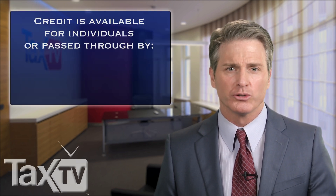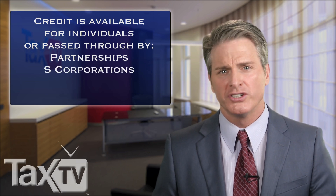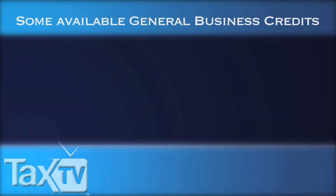The credit can be taken by individuals or passed through to individuals from partnerships, S corporations, estates, and trusts. Some of the credits listed under the General Business Credit encourage the use of various forms of energy, such as hybrid or plug-in vehicles, and biodiesel and renewable diesel fuels.